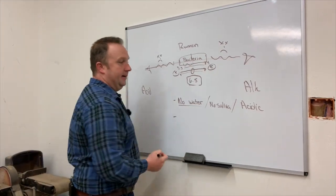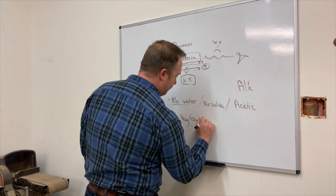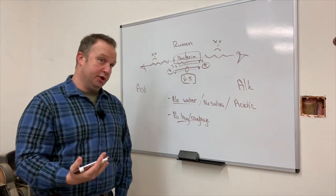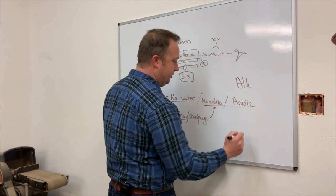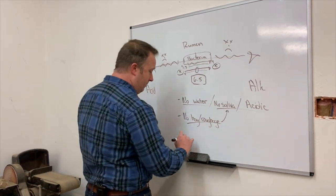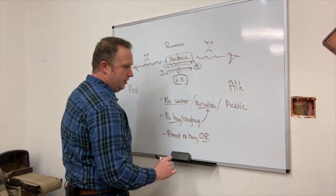When we get too acidic, we end up killing bacteria and run into that whole vitamin B issue. Another example: not enough roughage — no hay or roughage. Hay and roughage stimulates saliva production, so not enough hay or roughage leads to the same problem: not enough saliva, far too acidic.